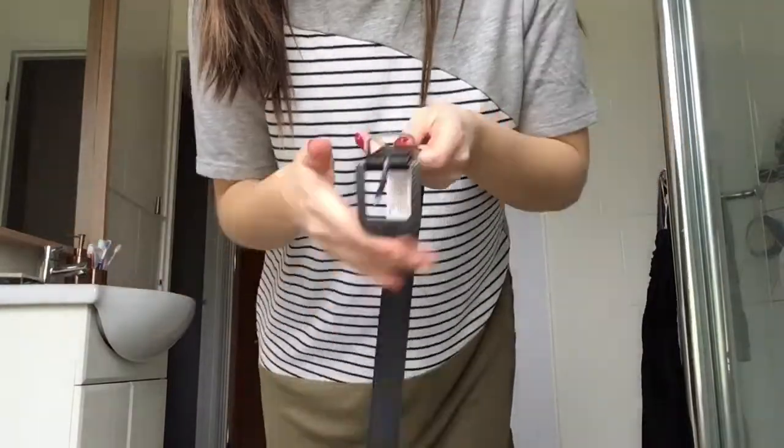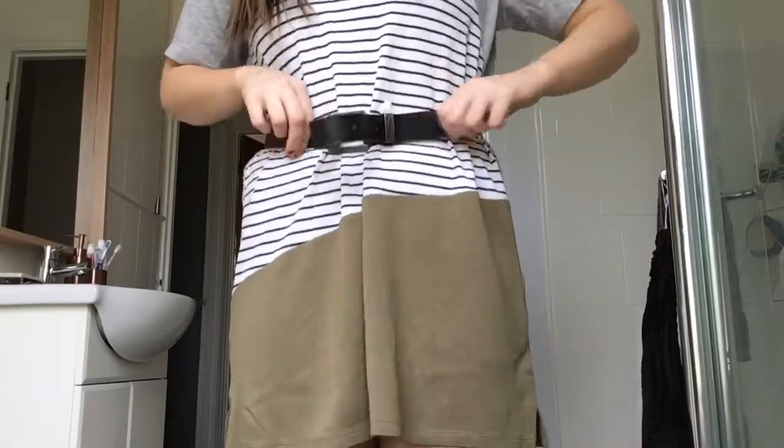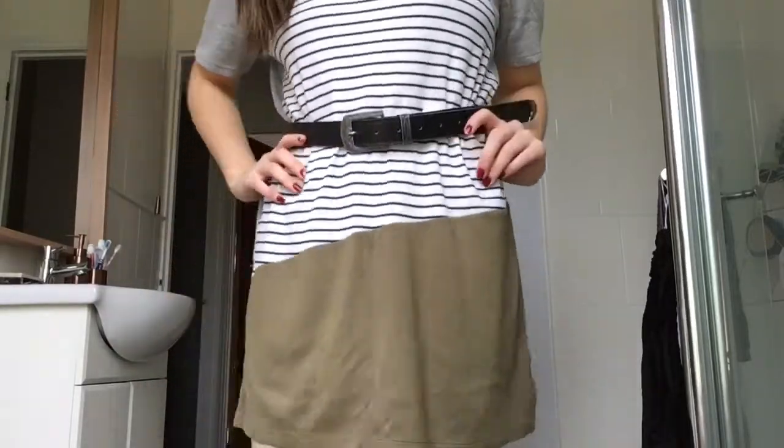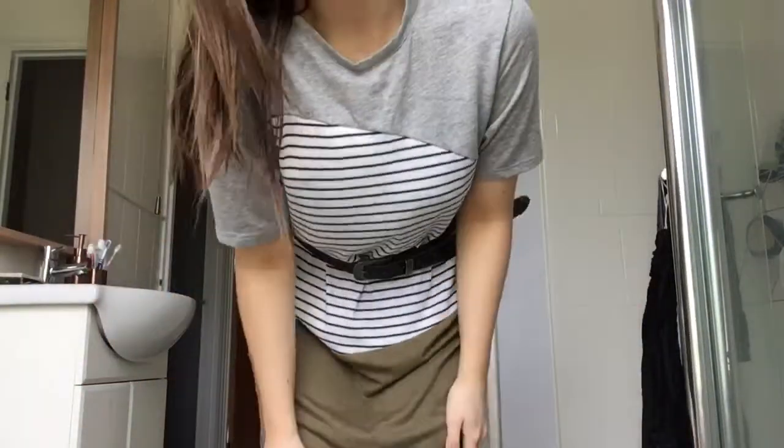This next outfit is amazing — I absolutely love it. It's so practical; it's basically a long dress-top that you can pair with anything. I've paired it with a belt from New Look, which makes it look more flattering and fitted to your body, but you can pair it with whatever you like.